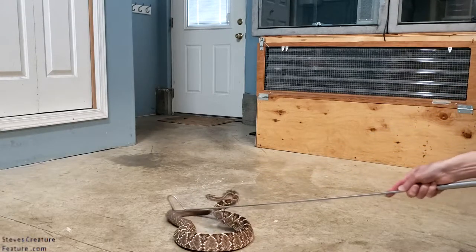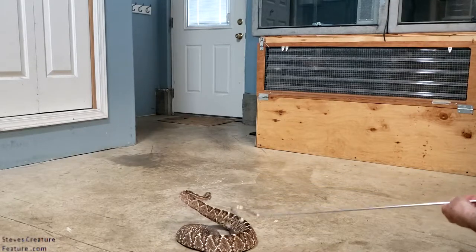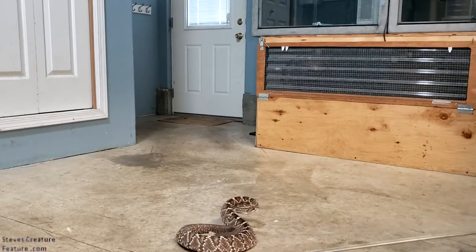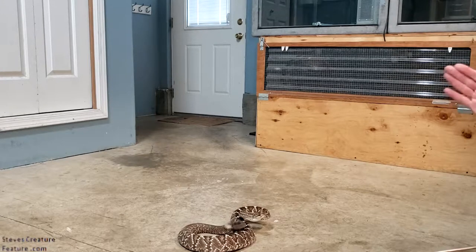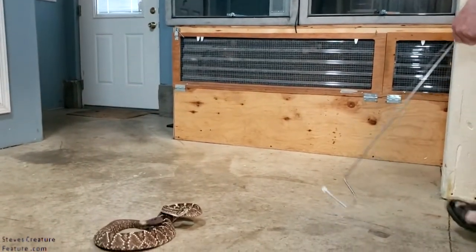They have an amazing setup in that tail. She's right now contracting opposing tail muscles at the same time to get those rattle segments to hit against each other. So 50 times a second, those contractions. Imagine that — contracting your muscles 50 times a second.